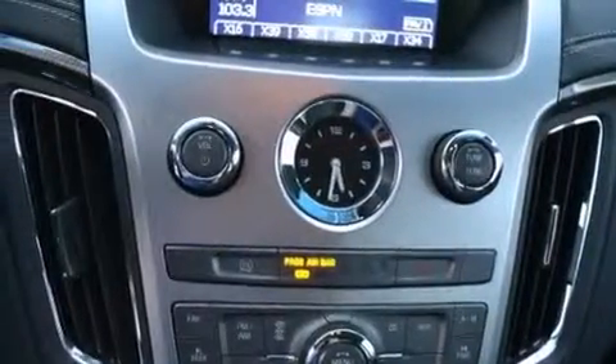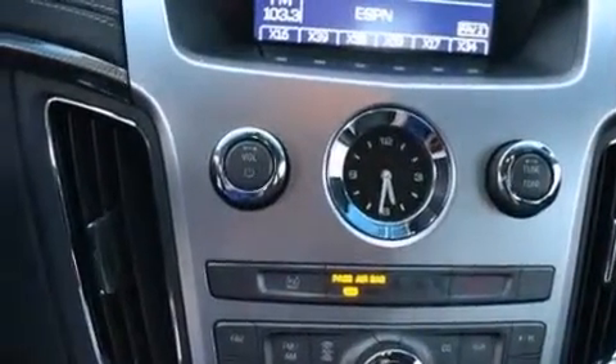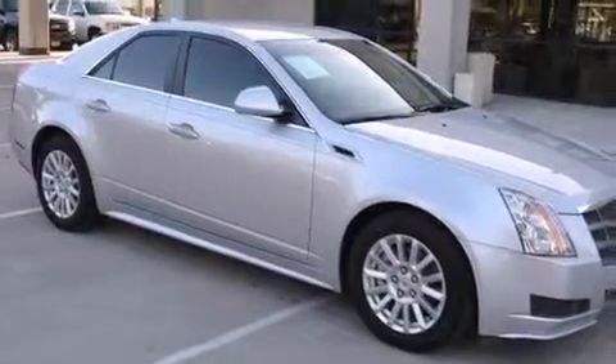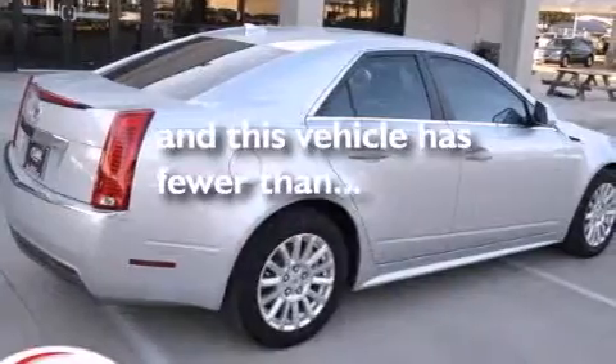Also included are rear seat childproof door locks, steering wheel mounted controls, an auto-dimming rear view mirror, a keyless entry system, and this vehicle has less than 48,000 miles.